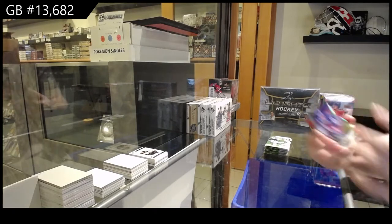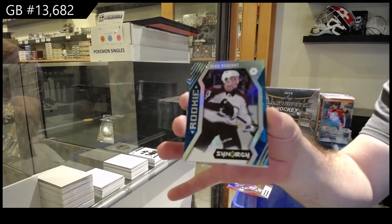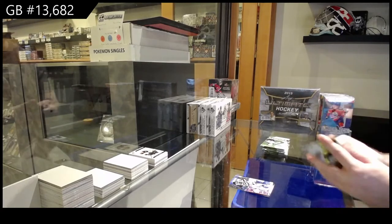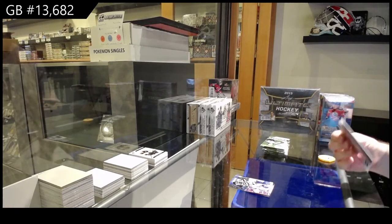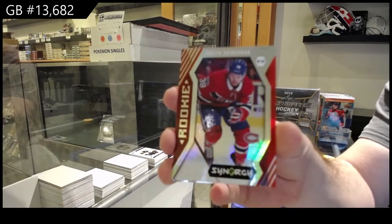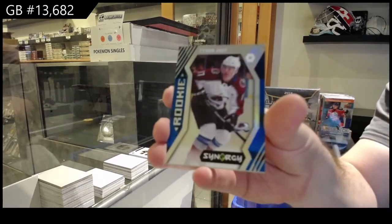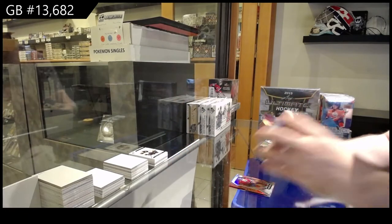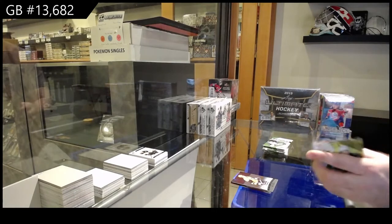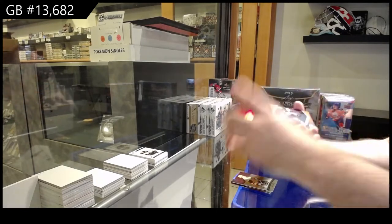We've got a Red of Messier for the Rangers, a Blue Rookie of Kerfoot for the Avalanche, and an Exceptional Talent of Tarasenko for the Blues. We've got a Nikita Scherbak Red Rookie for the Habs, Tyson Jost Blue Rookie for the Avalanche, and a Career Spanning of Mario Lemieux for the Penguins. Red of Subban for the Preds.